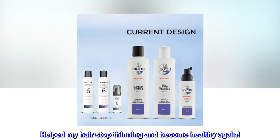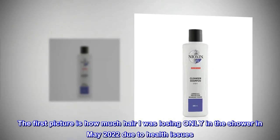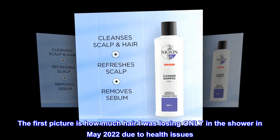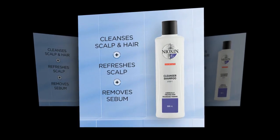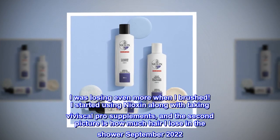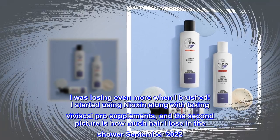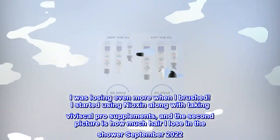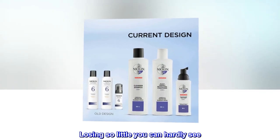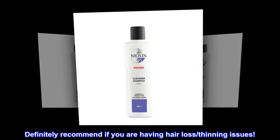Helped my hair stop thinning and become healthy again. The first picture is how much hair I was losing only in the shower in May 2022 due to health issues. I was losing even more when I brushed. I started using Nioxin along with taking Viviscal Pro supplements, and the second picture is how much hair I lose in the shower September 2022 — losing so little you can hardly see. Definitely recommend if you are having hair loss or thinning issues.